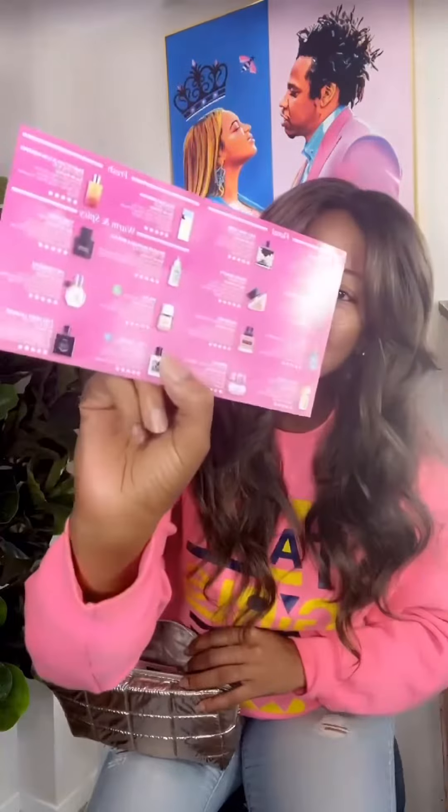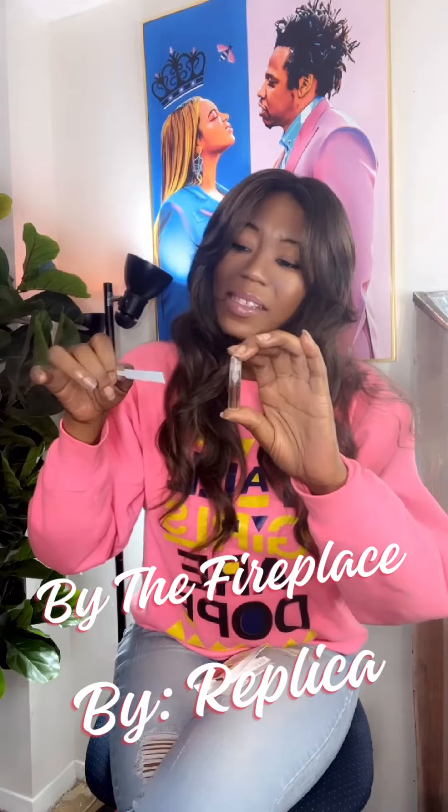It comes with this cute little card and since I'm usually a floral, fresh kind of girl, I think I'm gonna try at least two from the warm and spicy category. First we have By the Fireplace by Replica. They described it as a burning wood and chestnut scent. I get that.